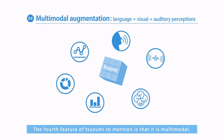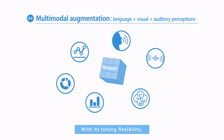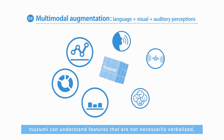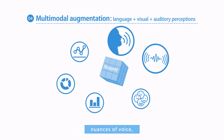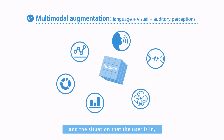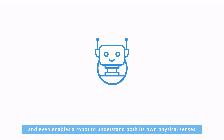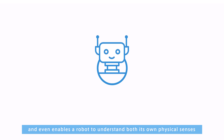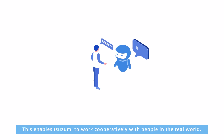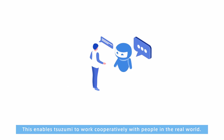The fourth feature of Tsuzumi is that it is multimodal. With its tuning flexibility, Tsuzumi can understand features that are not necessarily verbalized, such as graphical displays, nuances of voice, facial expressions, and the situation that the user is in, and even enables a robot to understand both its own physical senses and the physical characteristics of humans. This enables Tsuzumi to work cooperatively with people in the real world.